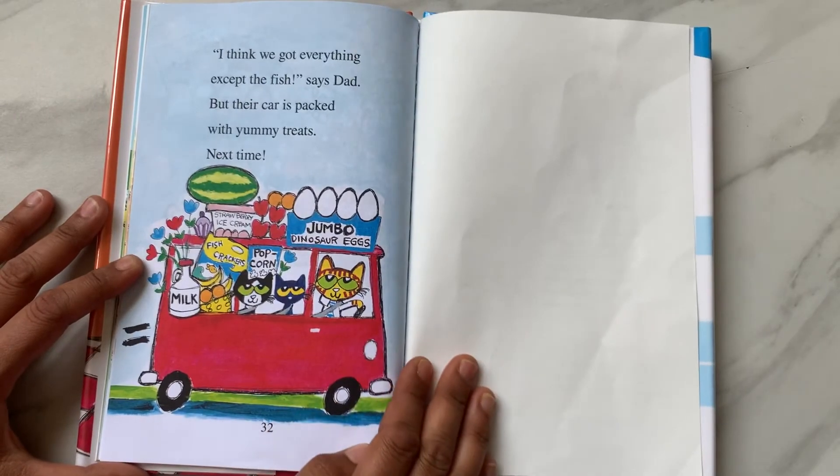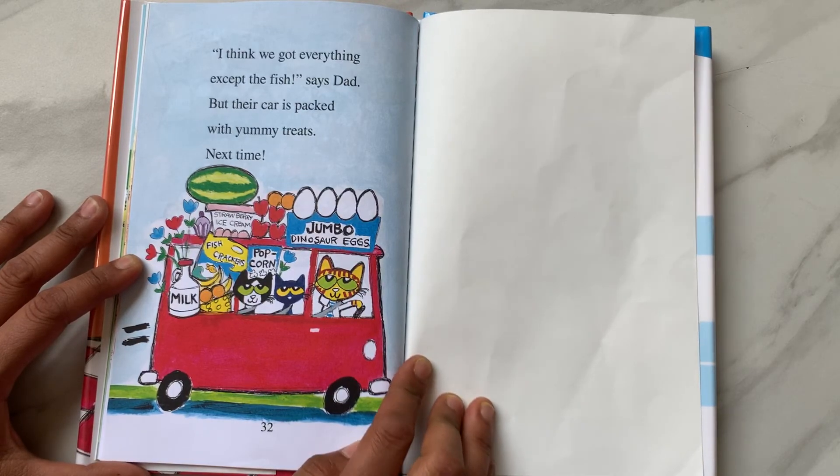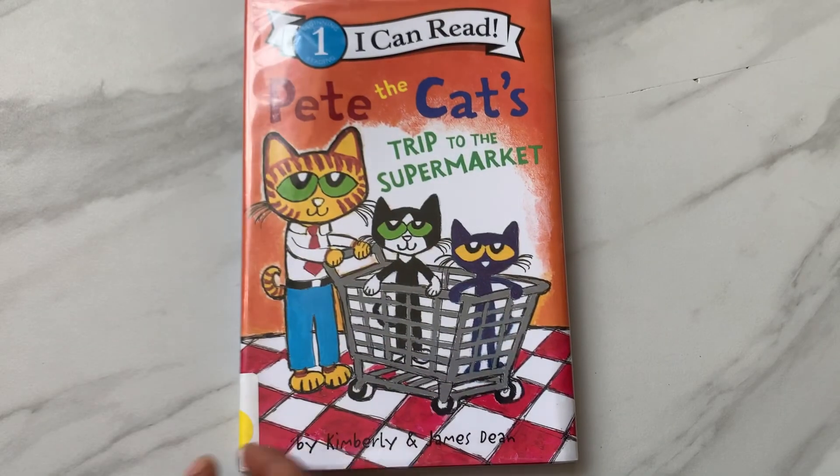"I think we got everything except the fish," says Dad. But their cart is packed with yummy treats. Next time. The end. Thank you for watching this video. If you like it, please give it a thumbs up and subscribe to my channel.